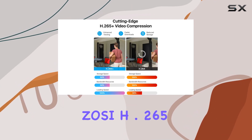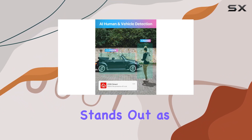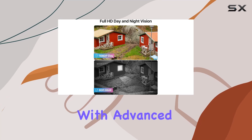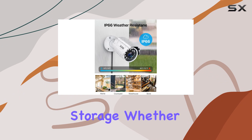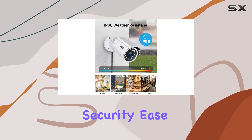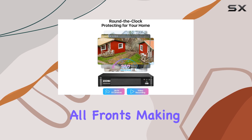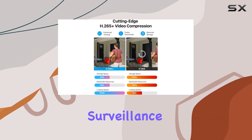In conclusion, the Zosi H.265 Plus Full 1080p Home Security Camera System stands out as a reliable choice for those seeking comprehensive surveillance capabilities with advanced features like AI-powered motion detection and efficient video storage. Whether you prioritize security, ease of access, or video quality, this system delivers on all fronts, making it a compelling option for home or small business surveillance needs.